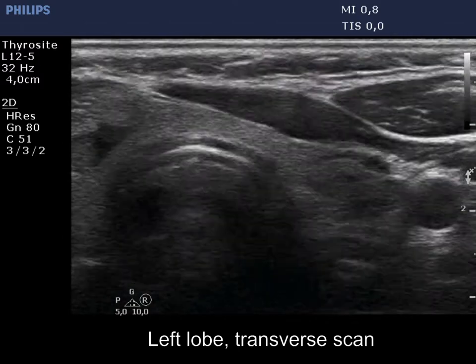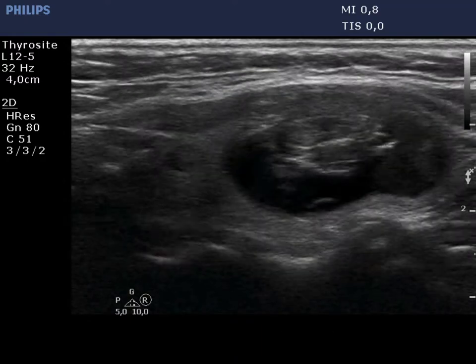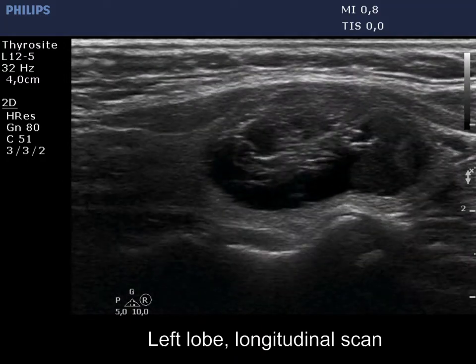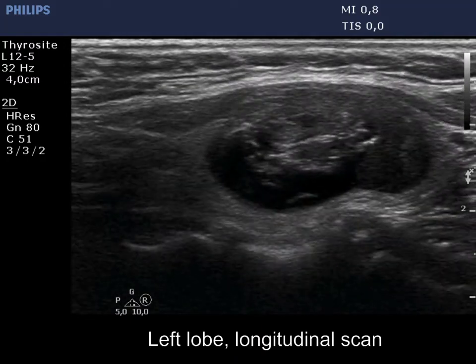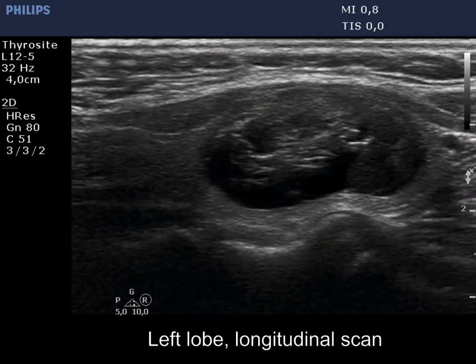The left lobe has a dominantly cystic nodule. The solid part is echinormal. Hyperechoic lines and granules are dorsal to the cystic areas, therefore they correspond to back wall figures caused by posterior enhancement.